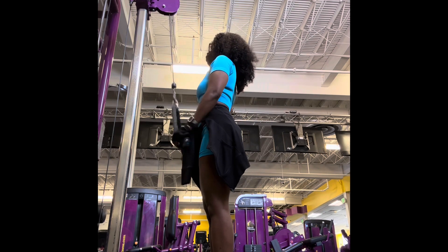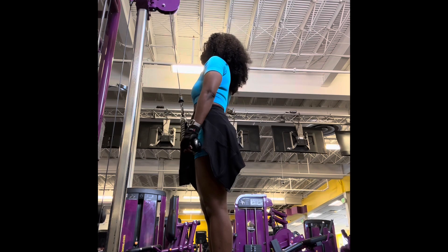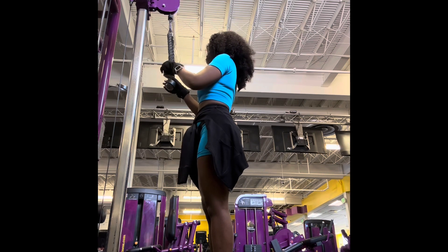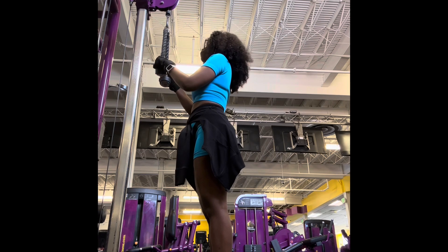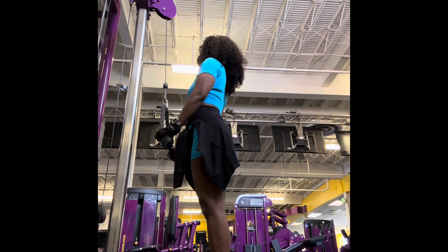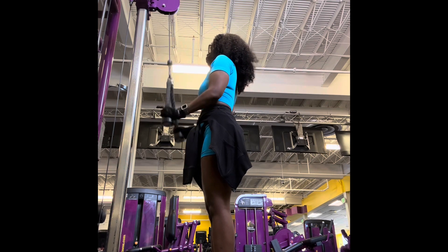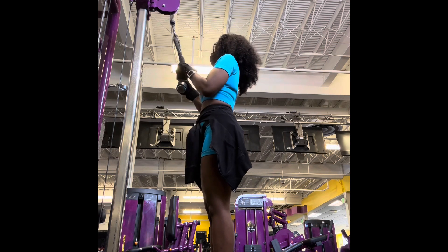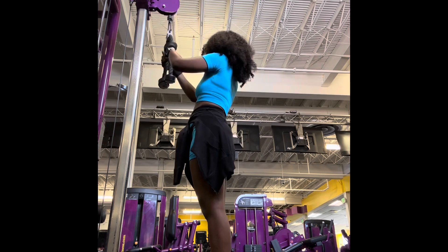Now these cable pull downs, which are working my triceps, are very challenging for me. I did do all my reps and all my sets — I did everything I'm supposed to do — but it was definitely a challenge. You'll see me resting in between each set, and at one point you'll even see me walk around and stretch my arms out because these were very challenging. But like I said, I got through it. I'm doing everything I'm supposed to do, and it's a challenge — and that's how I know it's working.